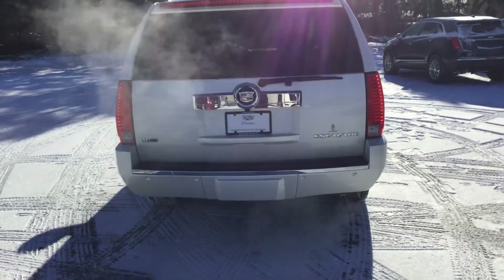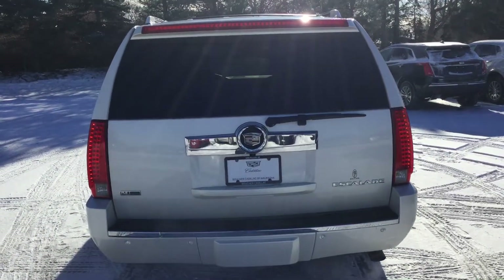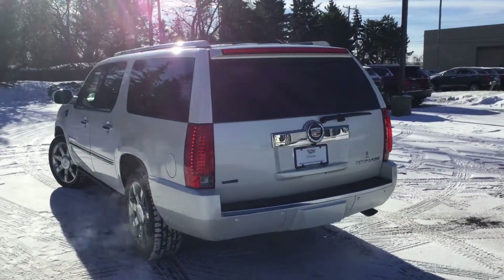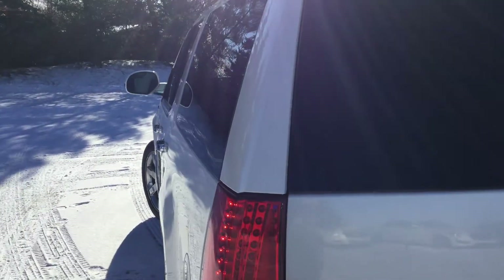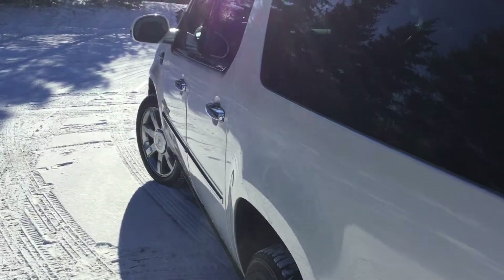You will get the tow package on there as well. And you do have the backup camera as well as the sensors. Not all our vehicles have been checked, but they do go through a 72-point inspection to make sure they are safe for you and your loved ones. We do offer the Carfax report online as well as in person.